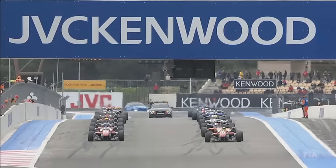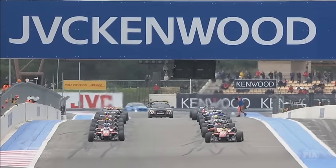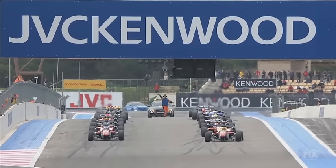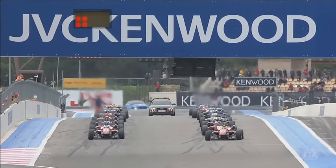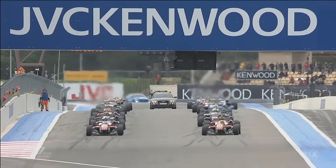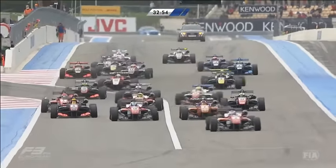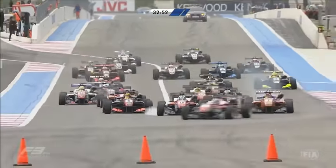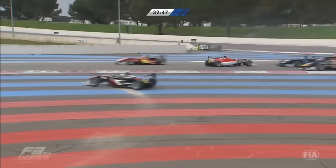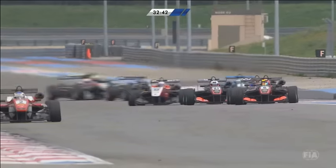There is pole position man Max Günther for Prema Power Team. He was a strong fifth in race one from eighth on the grid. The red lights come on — it's a 33 minutes plus one lap race. The lights go out and we are racing at Paul Ricard in France. Not a good start at all for Max Günther — he's getting sucked into the pack. Nick Cassidy takes the lead. Ralf Aron looks set for second, but there's contact and a car is up on two wheels — two, three, four cars damaged.